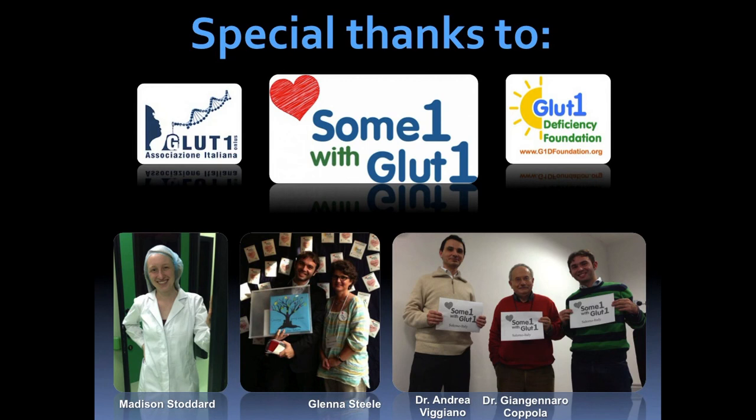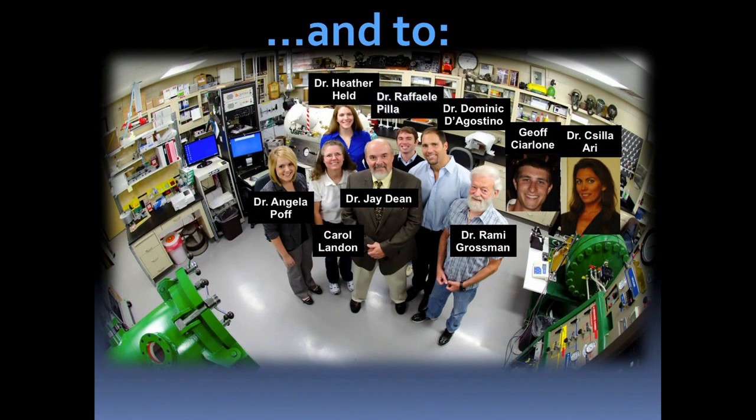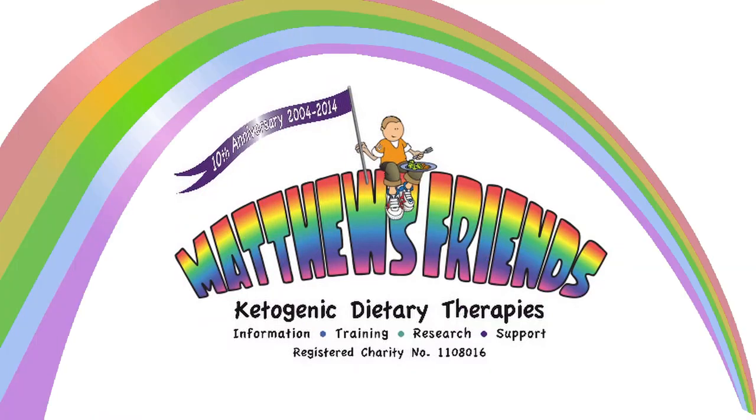I'm pretty sure you're going to watch it. Those who haven't watched it might be curious at this point. I just wanted to especially thank the GLUT1 Foundation — the Italian GLUT1 Foundation was growing. For the first time we were able to meet last month. Madison Stoddard, who came over from the GLUT1 Foundation and MIT in Boston, helped us with some work. Of course, my colleagues, Glenna. This was the first official meeting of the Italian GLUT1 Foundation, so we are definitely growing. I'm happy about that. This is my old lab and I'm really thankful to them for getting me started on this path. Thank you so much for your attention.